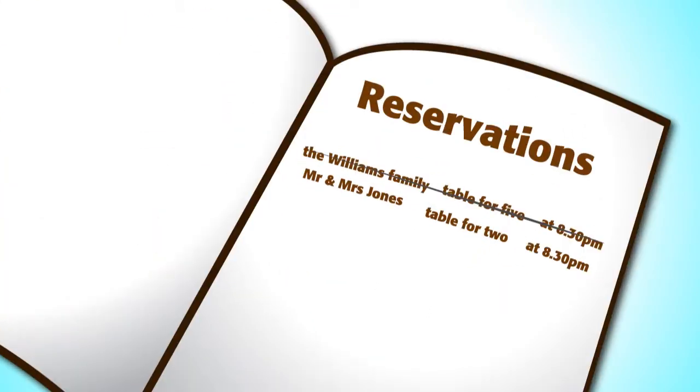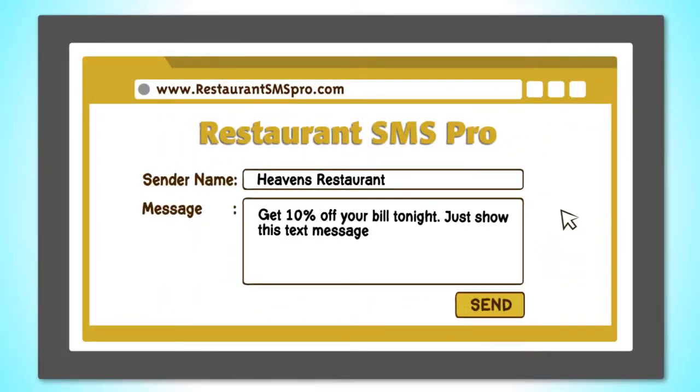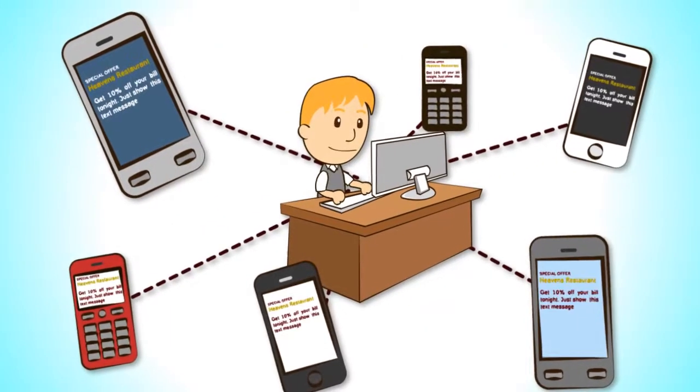Having a slow day at the restaurant? Simply send out an SMS offer or promotion to your subscribers and get an immediate response.